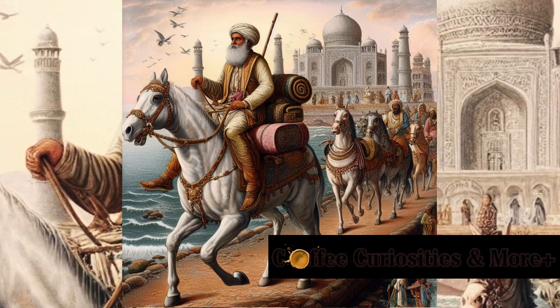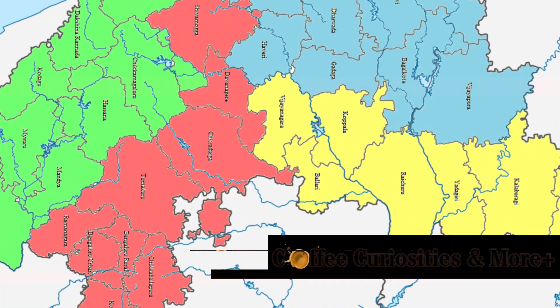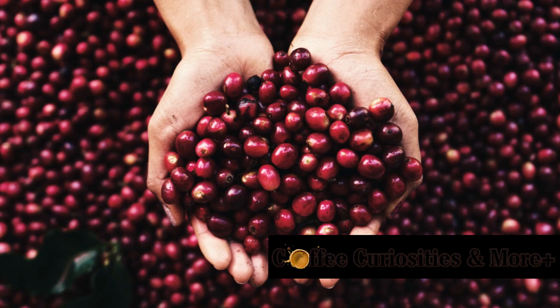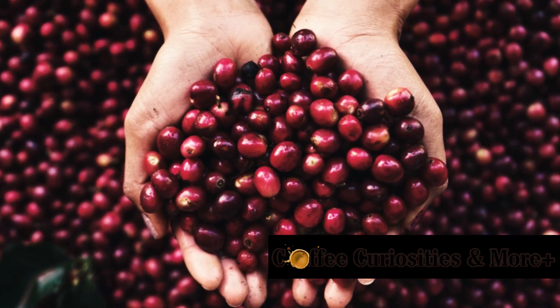Fast forward to the present day, and you'll find that Karnataka dominates coffee production in India. The coffee cherries are meticulously handpicked, ensuring that only the ripest are selected for processing.